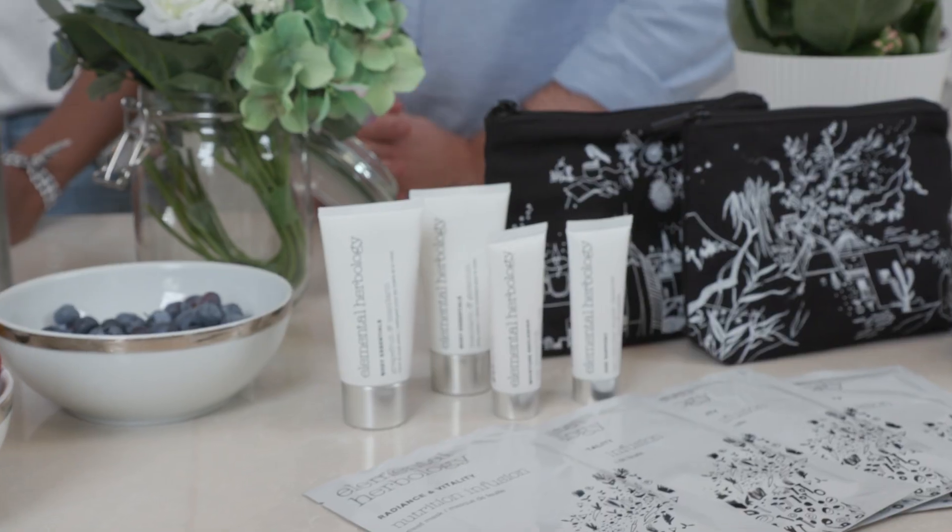The Essentials Kit is really full of all of your essentials. I travel quite a bit, everything is under 100ml, I can easily take it through security, I don't have to worry about it. It's got body products, face products, and even a cheeky little mask in there to use on the plane.